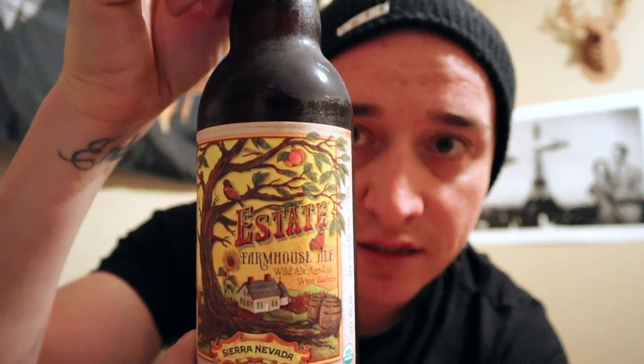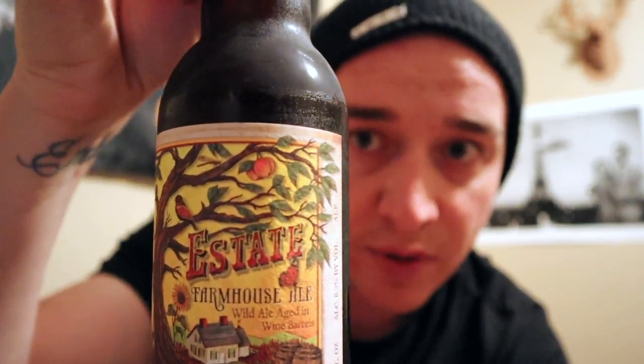Trying to get this in focus so you guys can see it — there we go, looks a little better. This is a farmhouse ale aged in wine barrels. I don't typically drink these, but I also wanted to